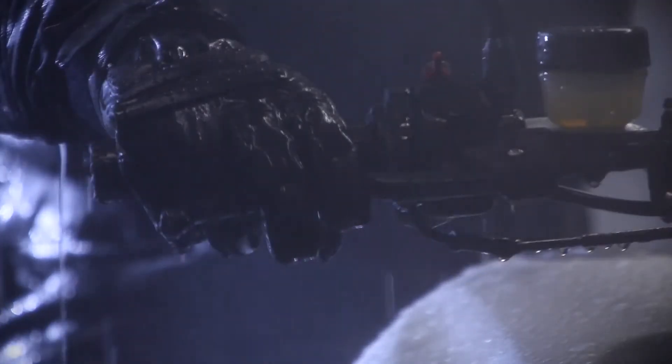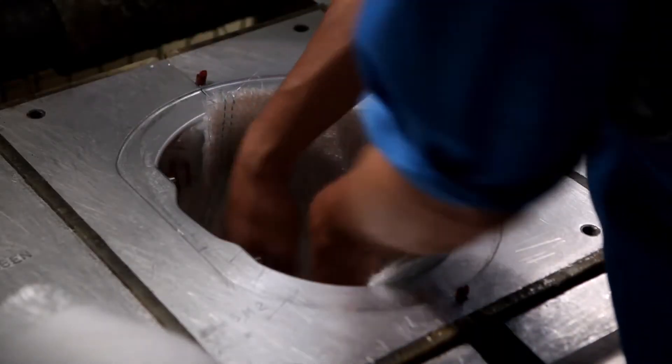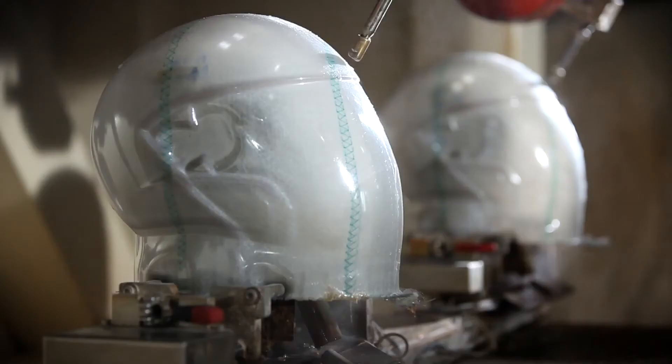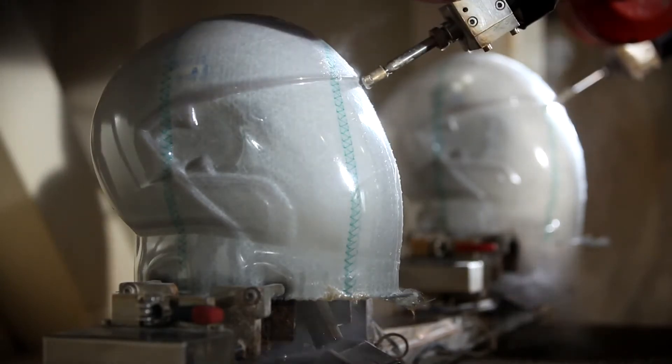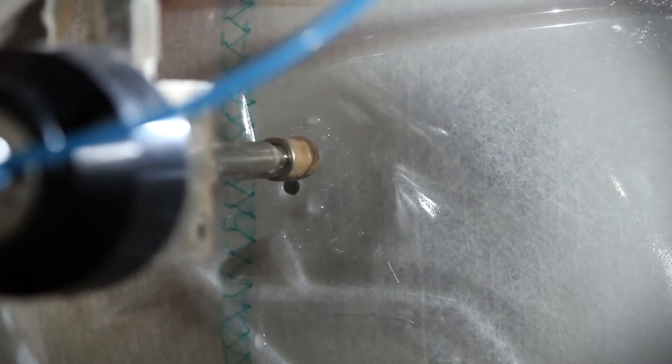Over 250 litres beat down on the helmet per minute. Serial production starts with the pressing of the shell, which is the core element of any helmet. A jet of water cuts holes and sections in the helmet shell at a pressure of 3000 bar. The level of precision here is down to the nearest tenth of a millimetre.